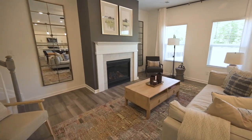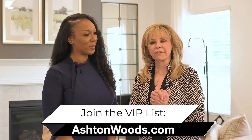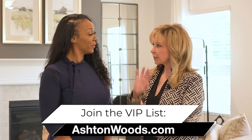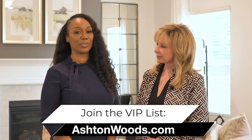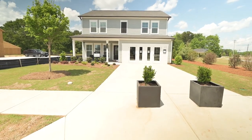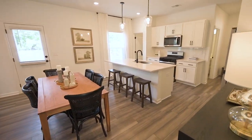Wow, that's just incredible for that amount of money — what a value! The best way to find us is going to ashtonwoods.com. You're going to click on Georgia, Atlanta, and then Alder Park. We are standing in an incredibly beautiful model — you need to come out and see us. We're open five days a week, Saturday through Wednesday, and by going to our website, you can schedule a VIP appointment with us today.